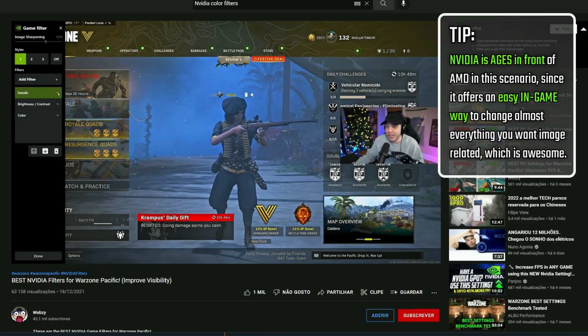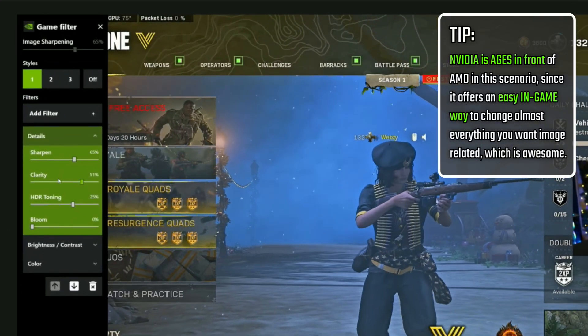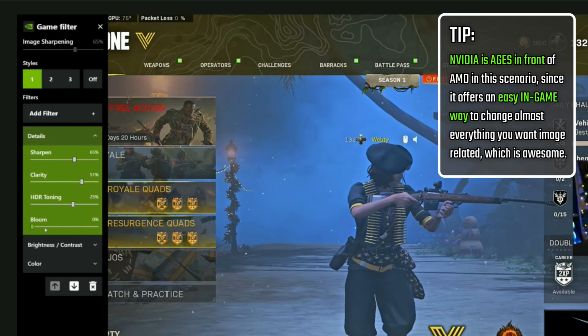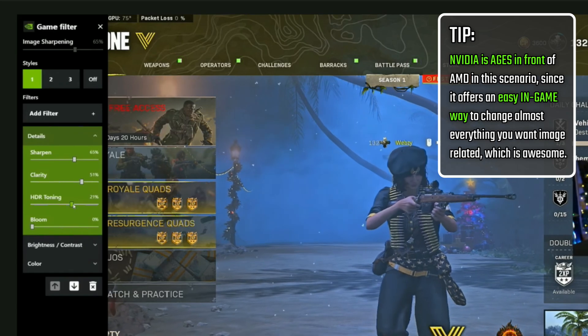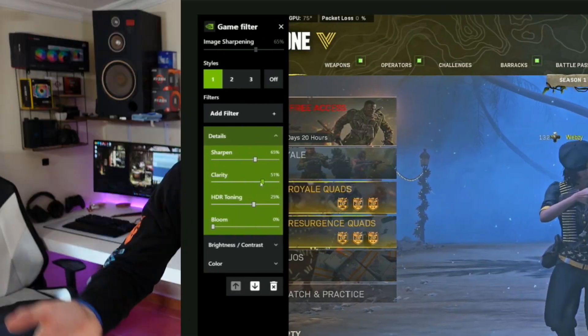It pumps up the colors so you can distinguish the player amongst everything else in the background. But AMD only has one filter — Vivid Gaming — and we should have more. Like Nvidia, you should be able to use and add filters in the software. What I and many others want is for AMD to have the option to add manual filters, or at least more default filters beyond just Vivid Gaming.